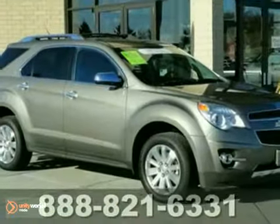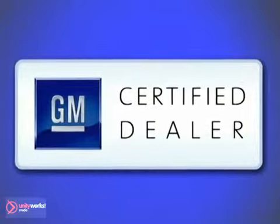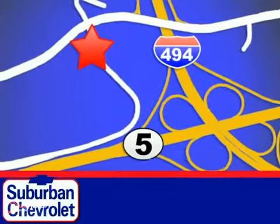Come on out and take this Chevrolet for a test drive. At Suburban Chevrolet, a top-performing GM certified dealer, we're all about service, selection, and value. We are conveniently located in Eden Prairie at Highway 494 and Highway 5.